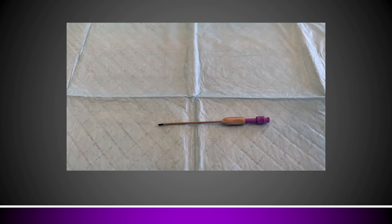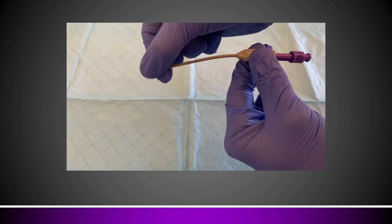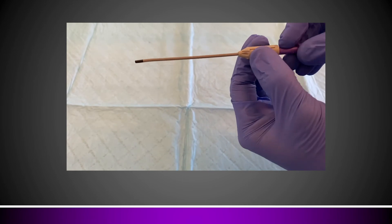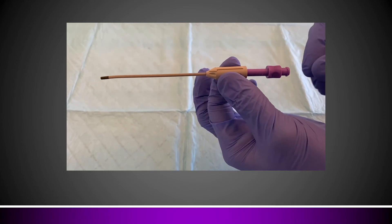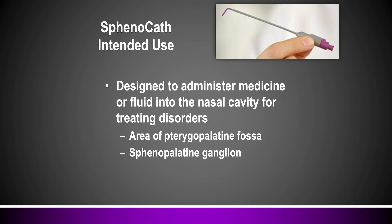This allows me to introduce the sphenocath itself. It's a flexible device designed to go in the nose. When you collapse the device together, an articulating tip bends out at a specific angle designed to go over the head of the middle turbinate. It's flexible enough so you won't cause mechanical trauma upon insertion, and it has an embossed arrow on the top so you know which end is up when you insert the catheter. There's a luer lock on the back that allows any syringe to be attached. The sphenocath is intended to administer medicine or fluid to the nasal cavity for treating disorders, including targeting the sphenopalatine ganglion and sphenopalatine fossa.